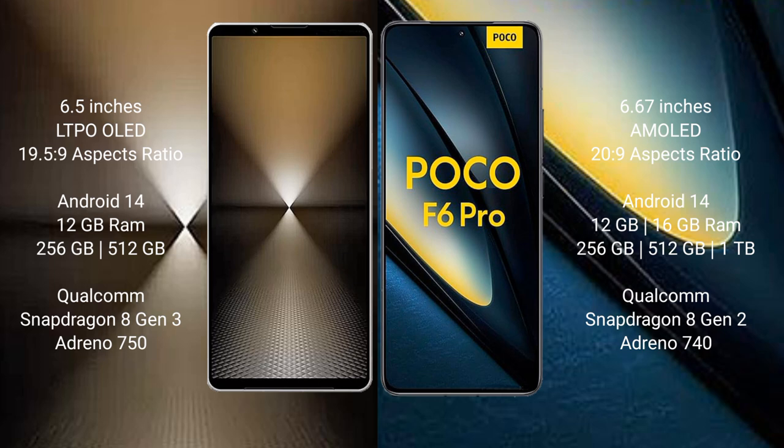Xiaomi Poco F6 Pro features a 6.67-inch AMOLED display. Both devices run on the Android 14 operating system. Sony Xperia 1 Mark 6 comes with 12GB RAM and 512GB or 1TB internal storage, powered by the Qualcomm Snapdragon 8 Gen 3 processor.